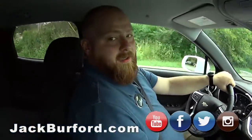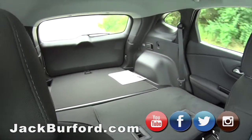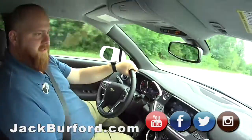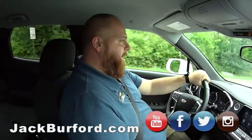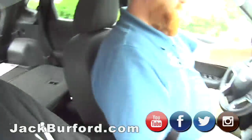It gets the looks — I've already noticed people looking at it. And look at the room back there with the seats down. I mean, there's nothing you can't do with this. You could put a washer and dryer in an Equinox. Hey, you might be able to put a refrigerator in here. That's crazy.